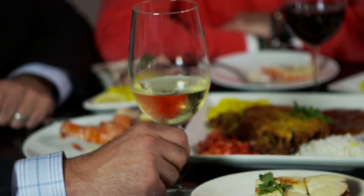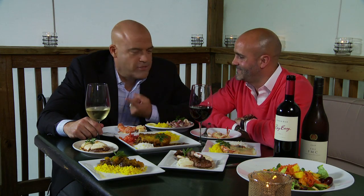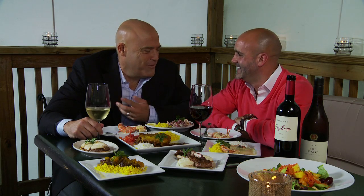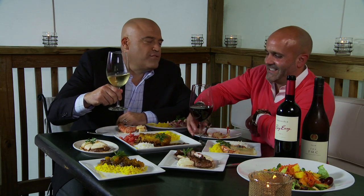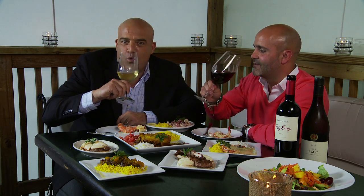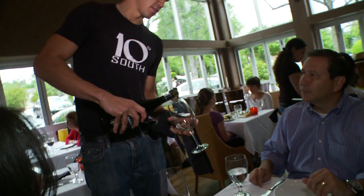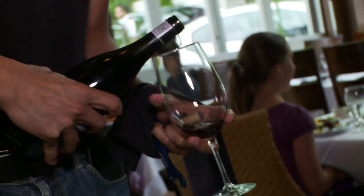Talk about the wines. You're sipping on a Chenin Blanc — that's one of the top Chenin Blancs in the world right now. We're one of the rarities in the restaurant world where we have an extensive South African wine list, and there are some phenomenal wines coming out of South Africa right now.